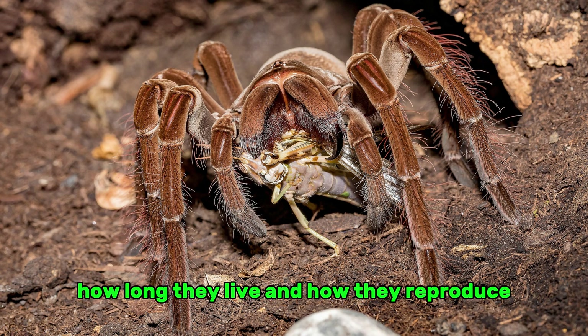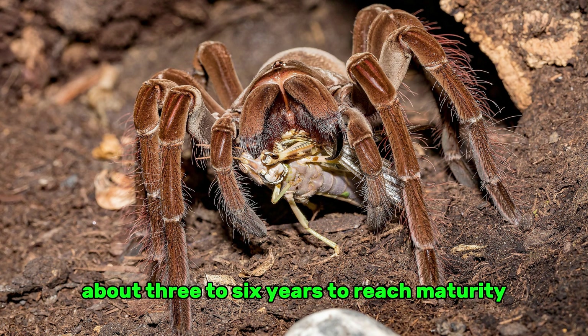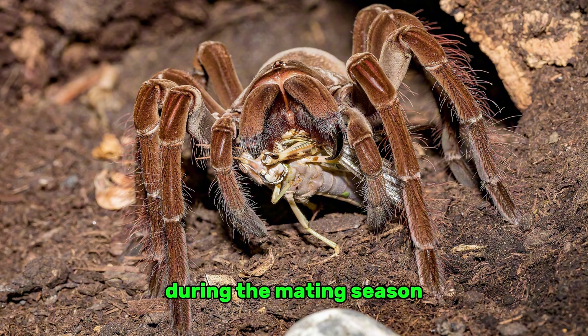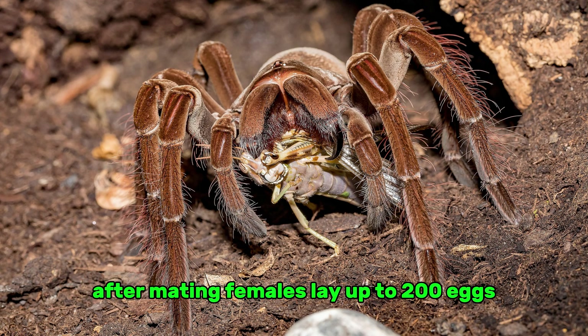The way Goliath tarantulas reproduce is very interesting. It takes males about three to six years to reach maturity, while females can take up to six years. During the mating season, males roam in search of females, frequently jeopardizing their lives due to predators and environmental dangers.